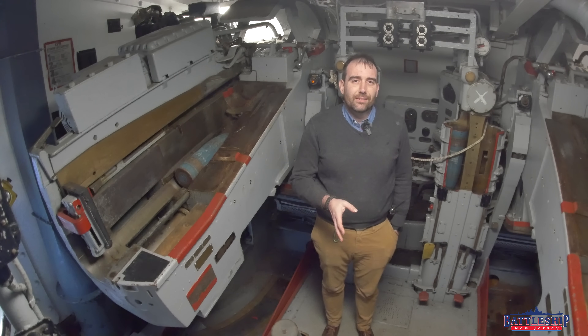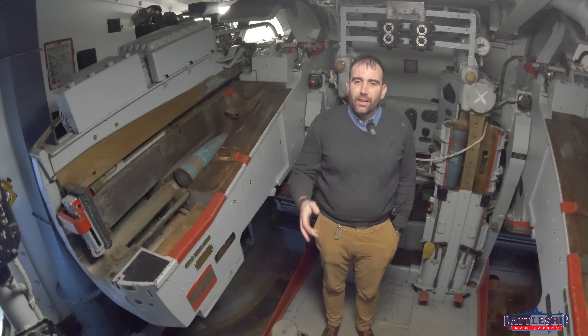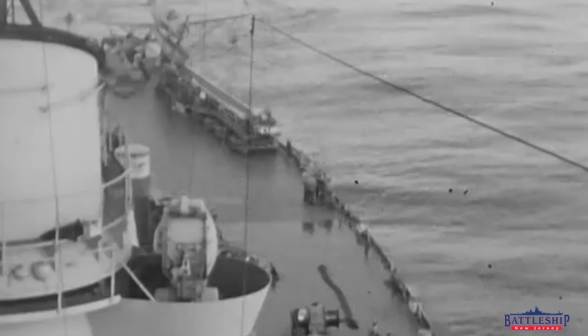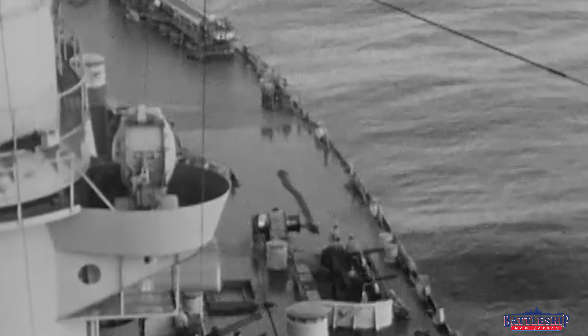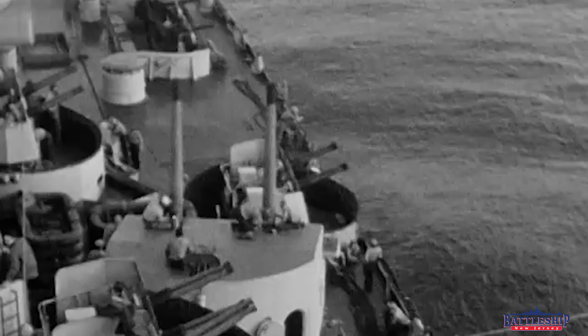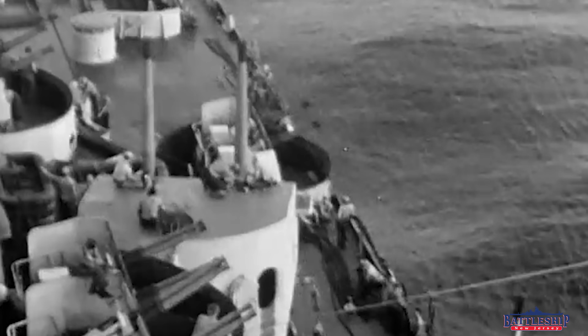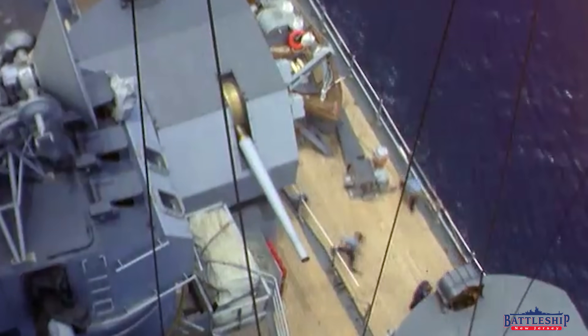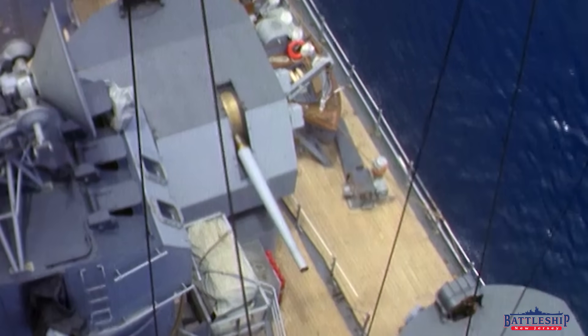When New Jersey is designed, built, and going to the war zone, the number of guns being put on the ship is increased exponentially at every stage of the process. However, post-World War II, the guns immediately start to come off, and they continue to come off throughout the ship's career.